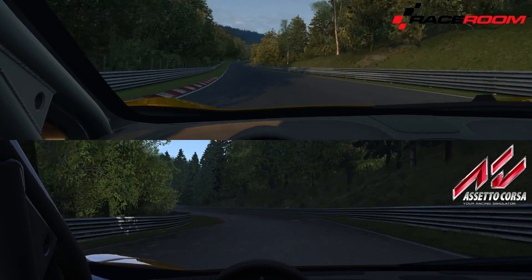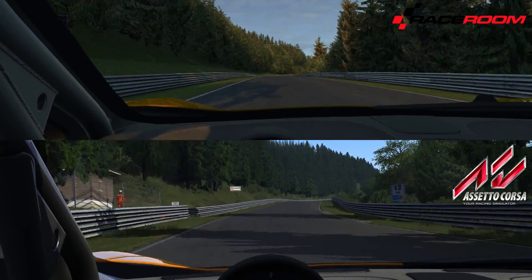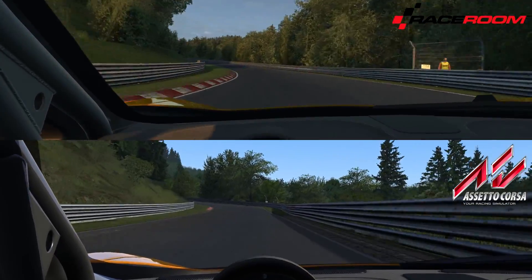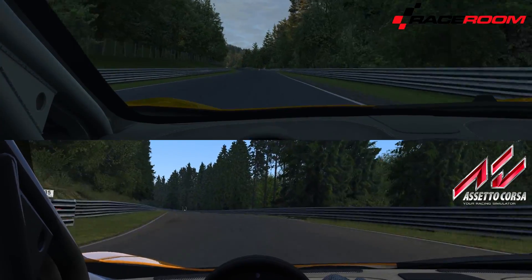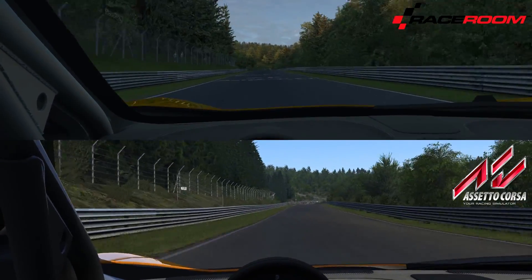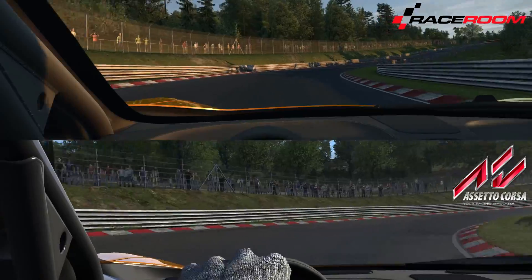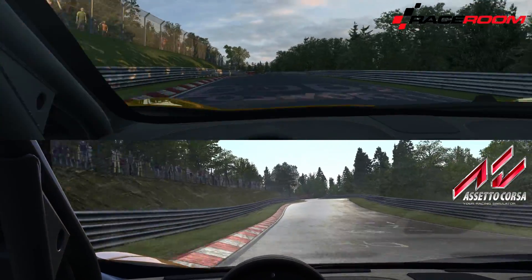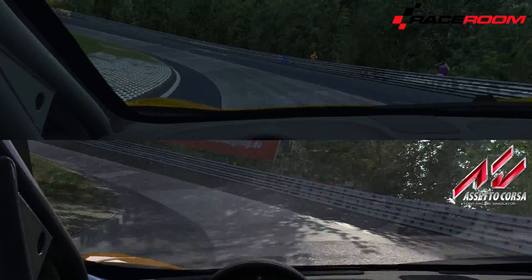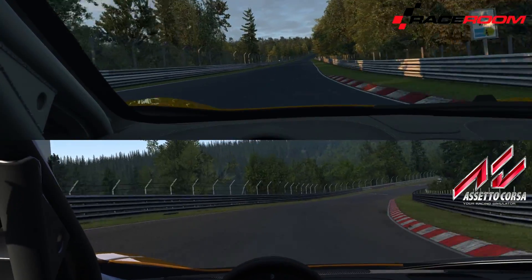Speaking of Assetto Corsa version 1.5 — I went back and watched our old videos from prior versions and honestly I could not see any difference in the track. It was noted in the build notes that there were some improvements to the Nordschleife, but visually I can't see them. The only difference I could notice was looking at the driver — the new driver gloves, which kind of remind me of a suit you wear when swimming with sharks, with that chain mail look. That was the only visual difference I noticed between prior versions and version 1.5.